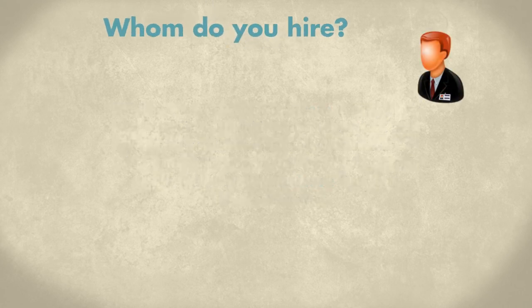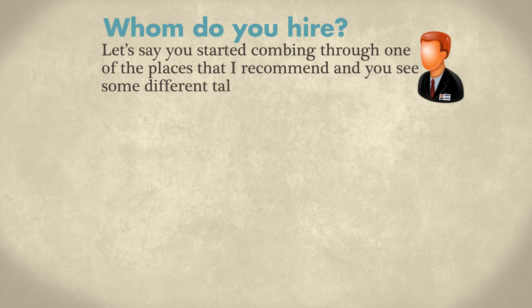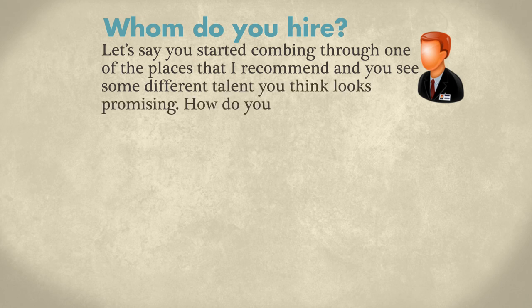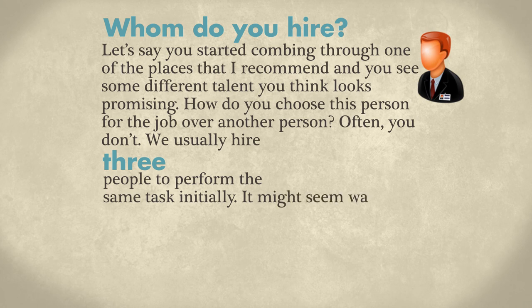Second, whom do you hire exactly? Let's say you started combing through one of those places I recommended and you see some talent that looks promising. How do you choose this person over another? Often, you don't. We usually hire three people to perform the same task initially. Now, it might seem wasteful, but experience proves otherwise.